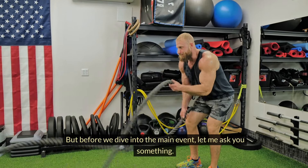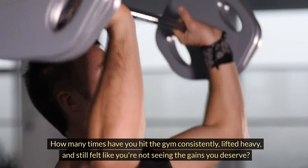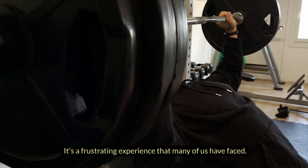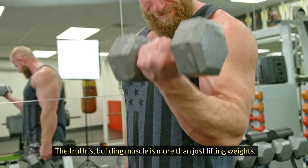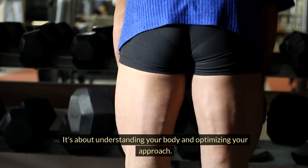But before we dive into the main event, let me ask you something. How many times have you hit the gym consistently, lifted heavy, and still felt like you're not seeing the gains you deserve? It's a frustrating experience that many of us have faced. The truth is, building muscle is more than just lifting weights. It's about understanding your body and optimizing your approach.